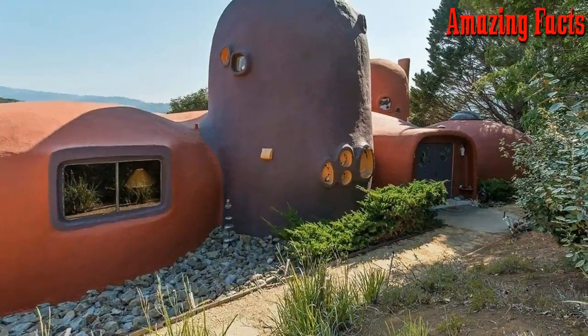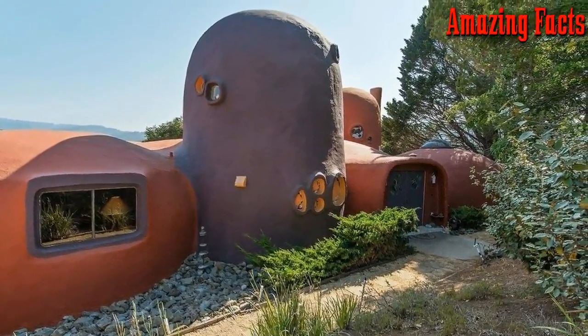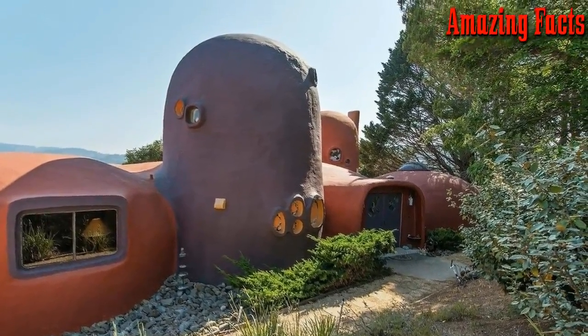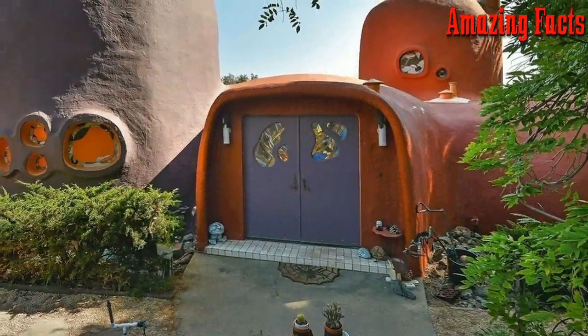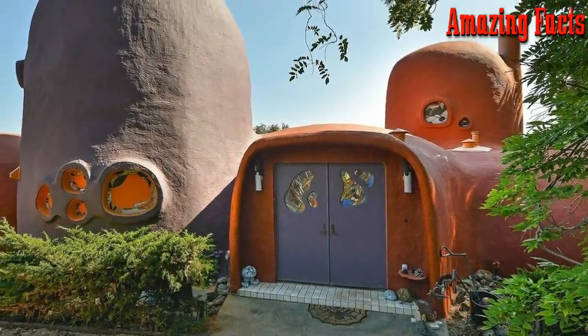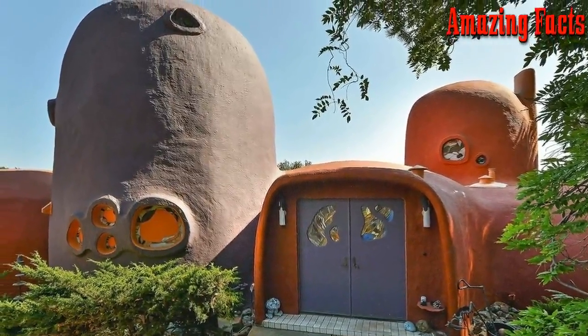Giving the house its prehistoric look took some aeronautical-type research. It involved applying shotcrete to the steel rebar structure and a number of mesh frames that were held in place by inflated balloons. Everything about this place seems like a live-action version of the Flintstones — the doors, the windows, and even the chimney and shrubs surrounding it give it that nifty Stone Age look.